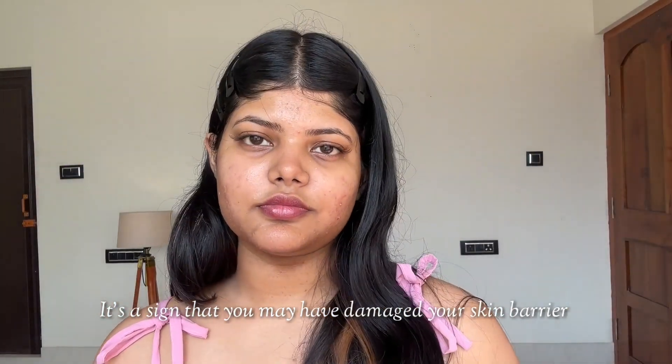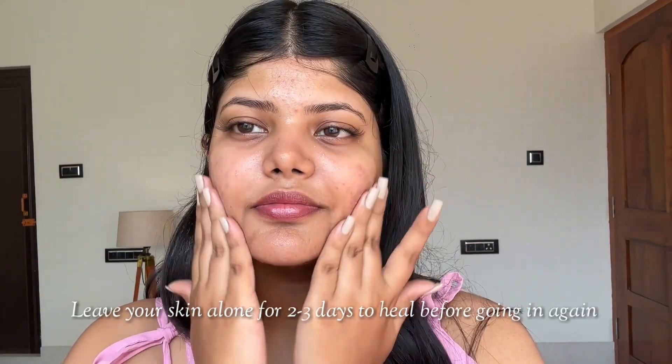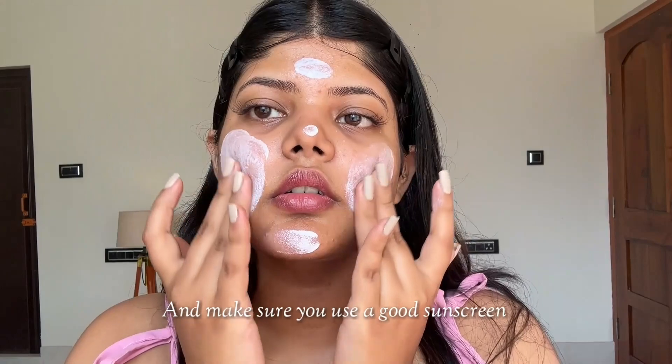it's a sign that you may have damaged your skin barrier. In that case, make sure that you use a thick moisturiser and leave your skin out to heal for 2-3 days before going in again, and make sure you use a very good sunscreen.